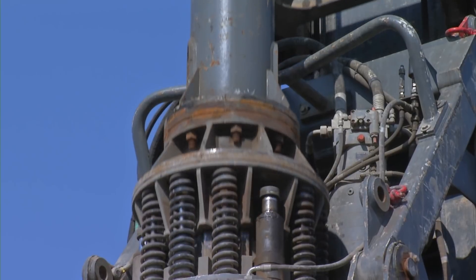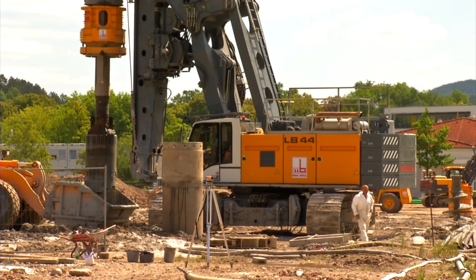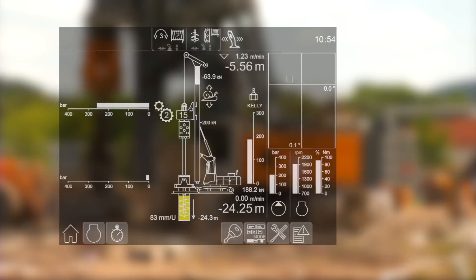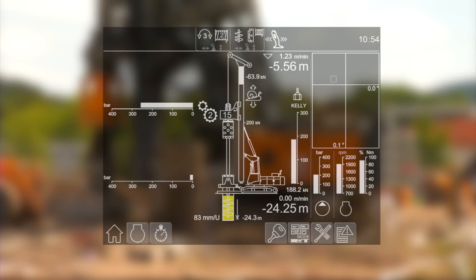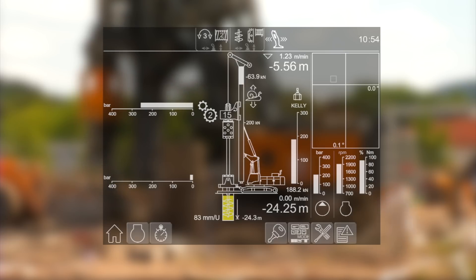The standard kelly shock absorber with springs and hydraulic dampers protects equipment and reduces noise emission. The LB 44 is equipped with Liebherr's proven electronic control system, which provides numerous programming options and assistance systems, as well as a clear illustration of service and status information.